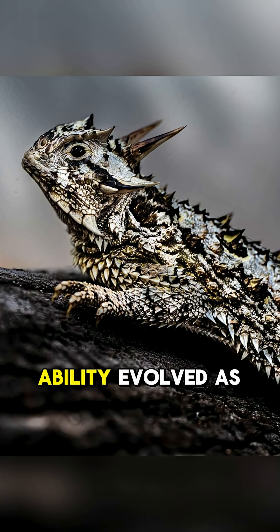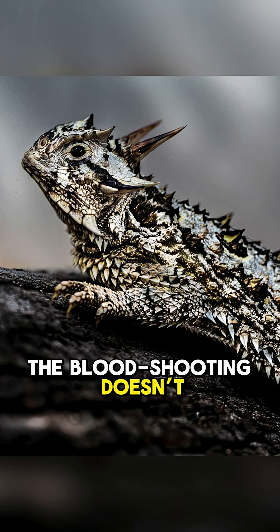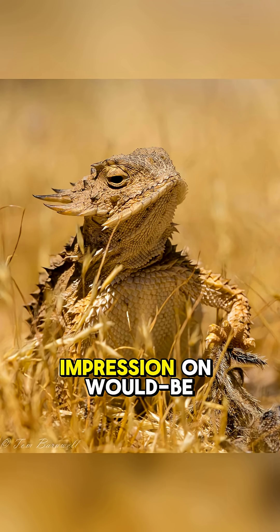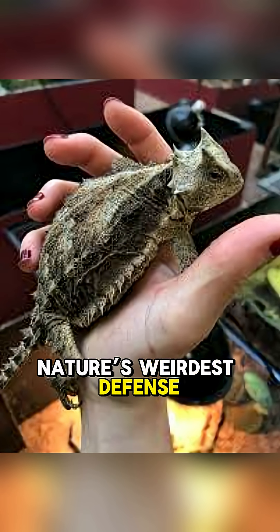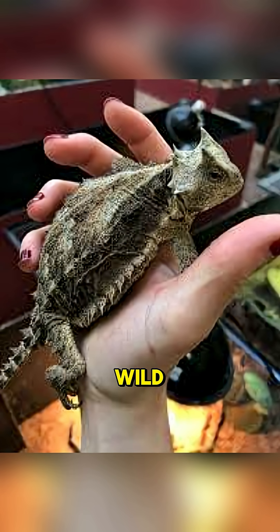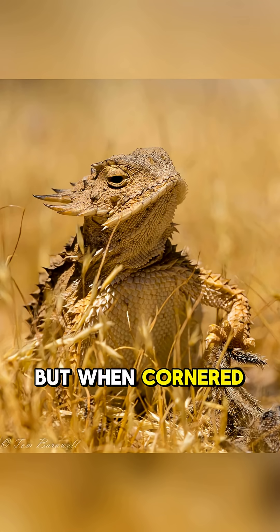Scientists believe this ability evolved as a last resort defense. The blood shooting doesn't harm the lizard permanently, but it sure leaves a lasting impression on would-be attackers. It's one of nature's weirdest defense mechanisms, and proves that size doesn't always matter in the wild. The horned lizard might be small, but when cornered, it bleeds back.